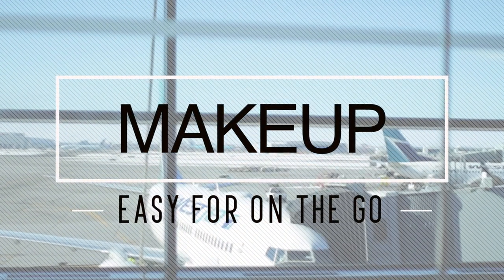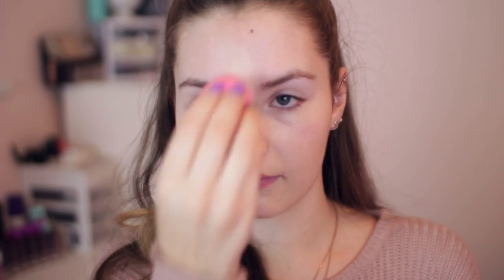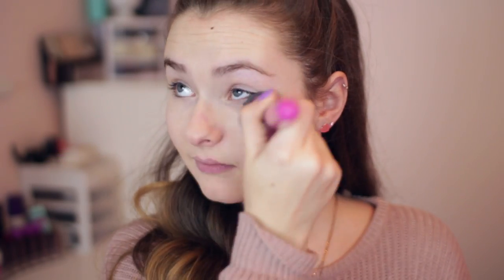Now let's move on to the easy makeup look that's good for traveling. Starting off with a freshly washed and moisturized face, go ahead and apply some concealer. I'm skipping foundation or BB cream completely because I never wear foundation on flights — it feels way too heavy. With just concealer, you're able to apply more moisturizer as the flight goes on if your skin feels super dry, and concealer hides blemishes and covers dark circles well enough.